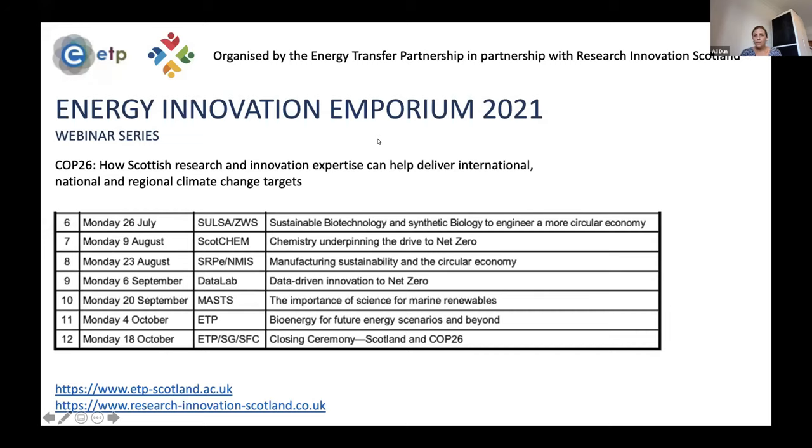Welcome everybody, thank you very much for your attendance today. This webinar is part of the Energy Innovation Emporium 2021 webinar series, organized by ETP, which is the Energy Research Pool in Scotland, in partnership with Research Innovation Scotland — a research pool-led initiative which focuses on cross-disciplinary and cross-cutting activity with a challenge-led focus.